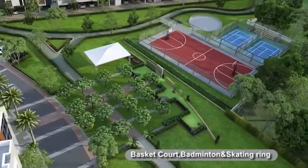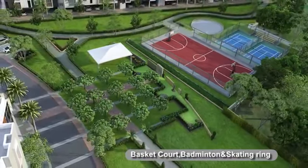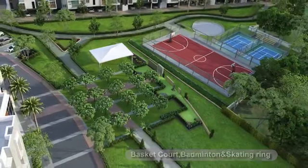Casa Grand Supremus is an absolute delight for any sports person, as it is also home to outdoor sports amenities like basketball, badminton, skating rink, and a walking track.